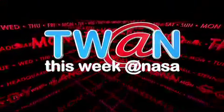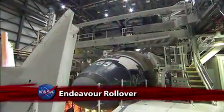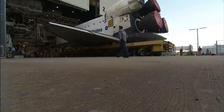This Week at NASA. Space Shuttle Endeavour made its final move from the orbiter's processing hangar to the Vehicle Assembly Building at the Kennedy Space Center.